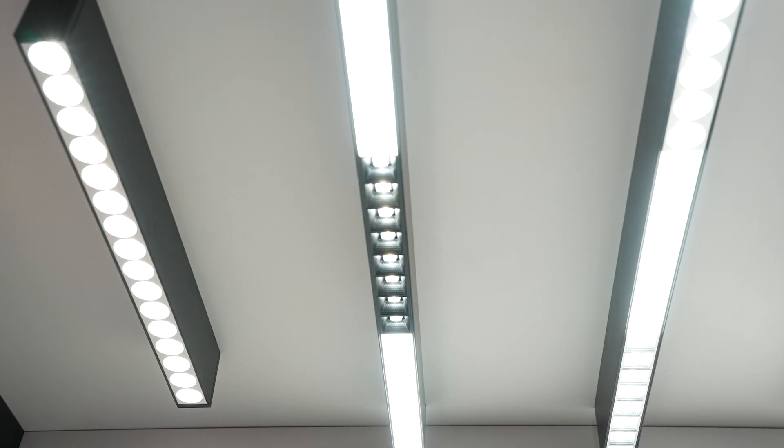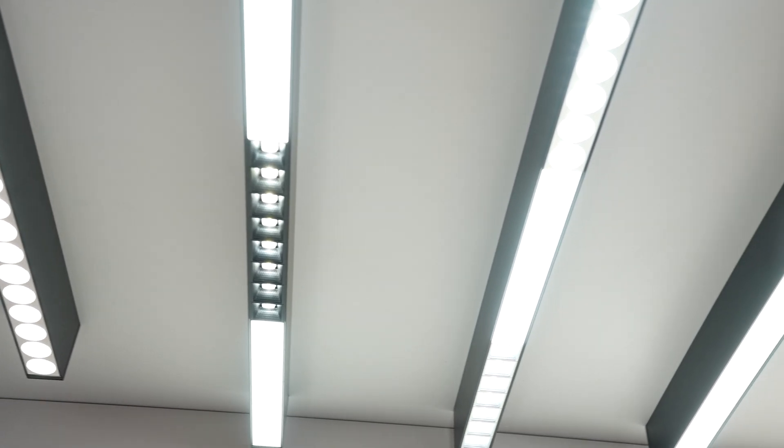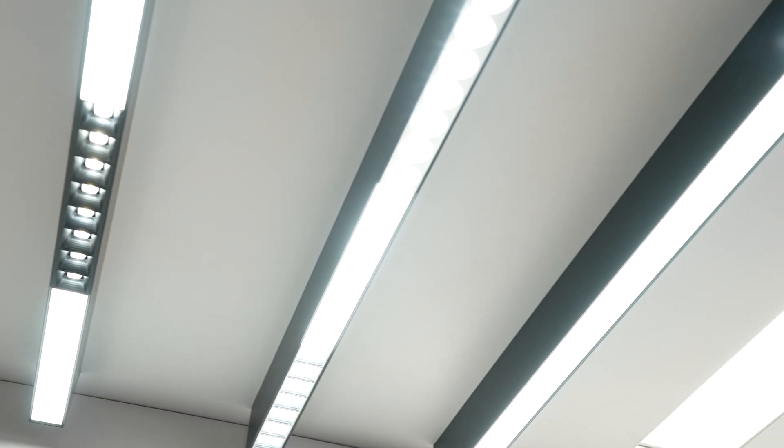You can have it recessed, pendant, or wall-mounted. Plus, you can play around with six cells or single cells. It really gives lighting designers a new tool to create a very different environment — what I call the boutique office. Something a little bit different, a bit more playful, and a little bit more interesting as well.